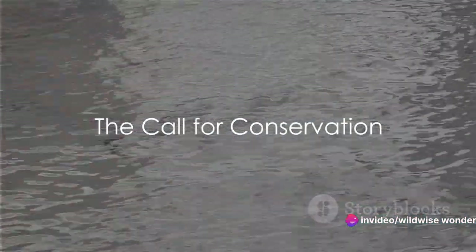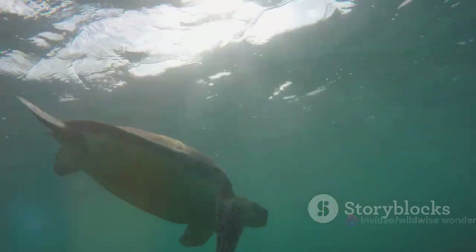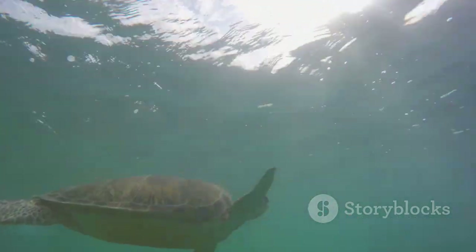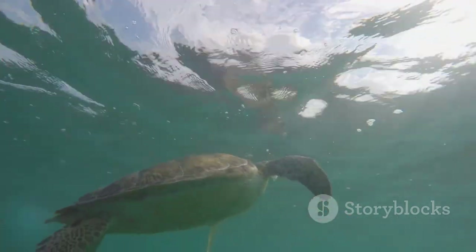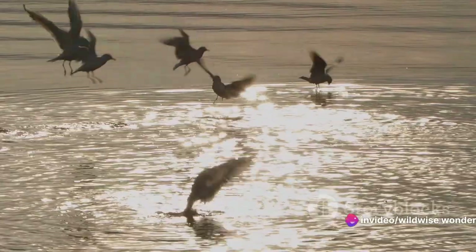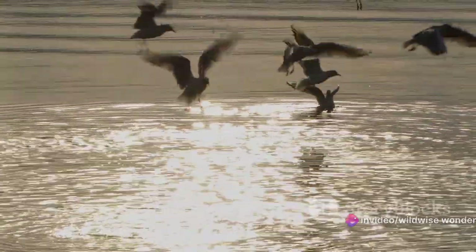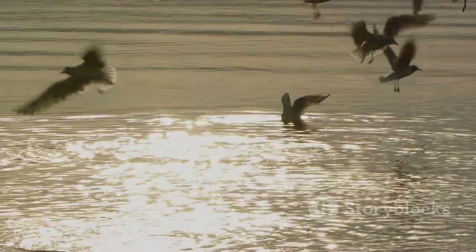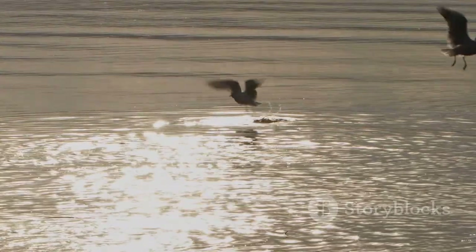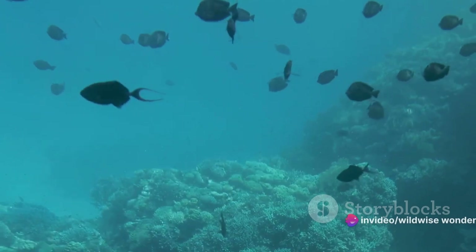But these incredible creatures face an uncertain future. As we marvel at the adaptations and survival strategies of aquatic air breathers, it's essential to recognize the challenges they face: pollution, climate change, habitat destruction, and overfishing are just a few of the threats that loom over these remarkable species and the habitats they rely on.